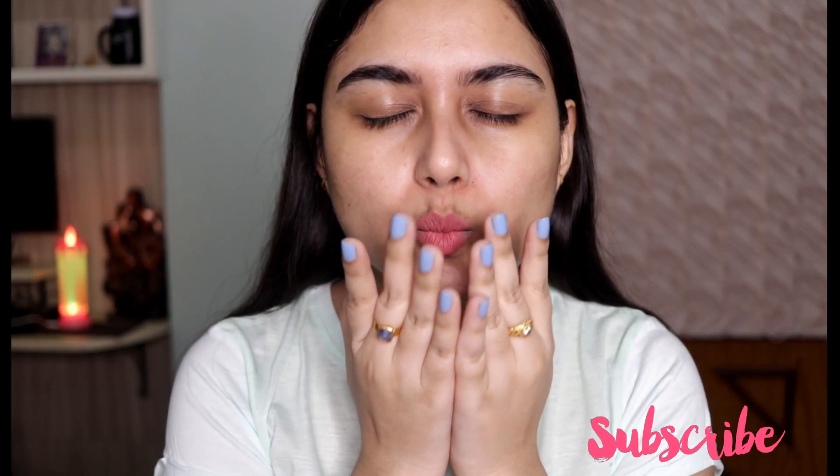Here is again the before and after video. Thank you so much for watching — please do subscribe to my channel before you leave and I will see you in the next video. Bye!